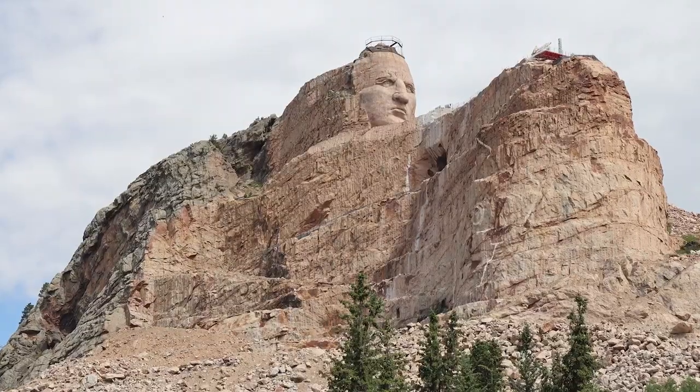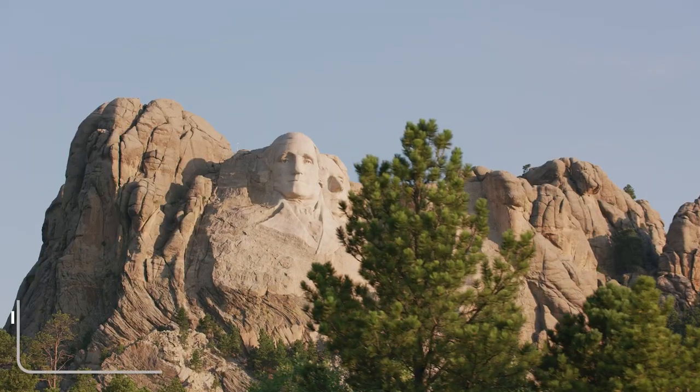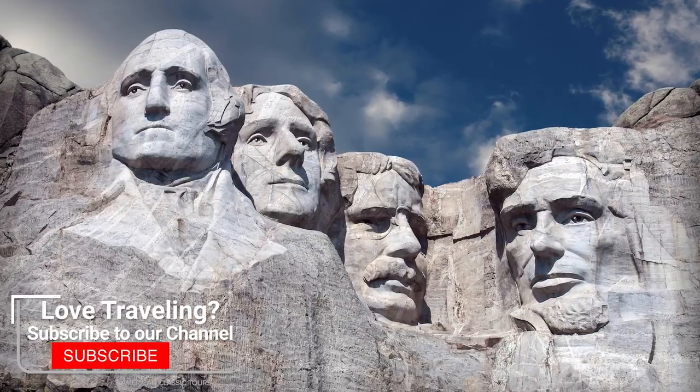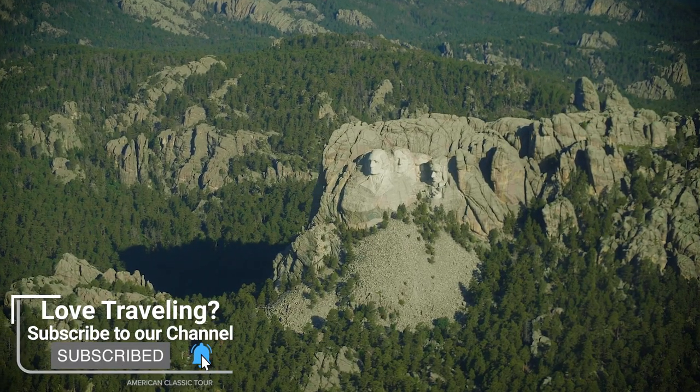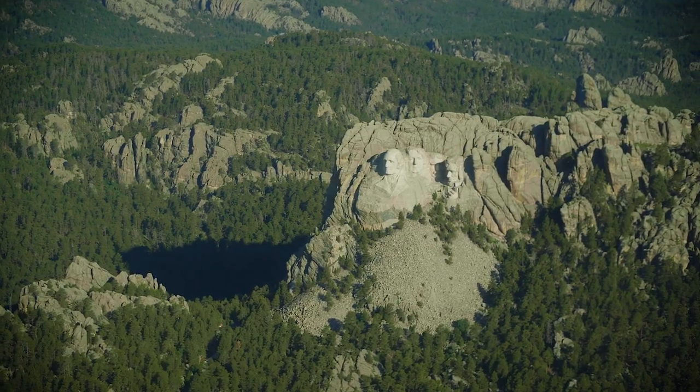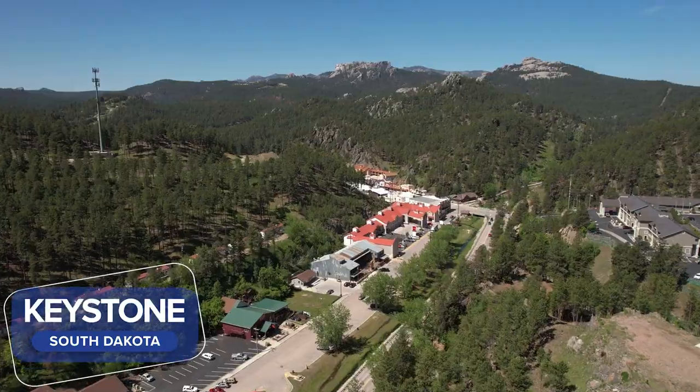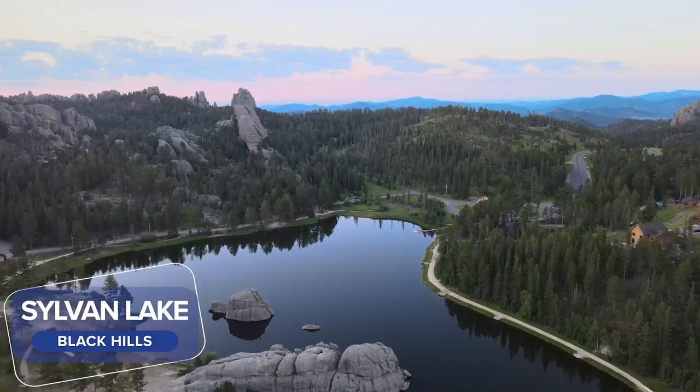We'll visit the amazing Crazy Horse Memorial, and we'll make our way to one of the most iconic places in America, Mount Rushmore — truly a bucket list place that every American should see. You'll enjoy a guided tour of the Black Hills where you'll see Iron Mountain, Keystone, Sylvan Lake, and more.